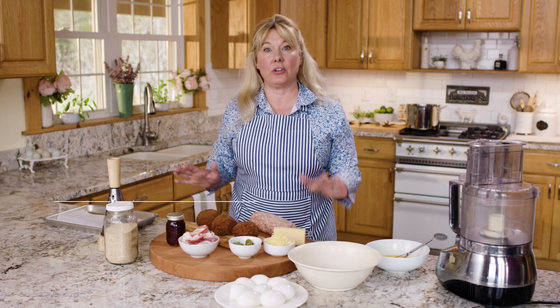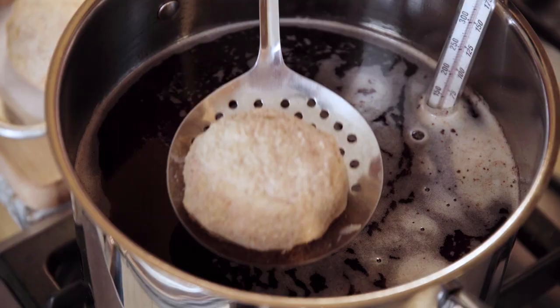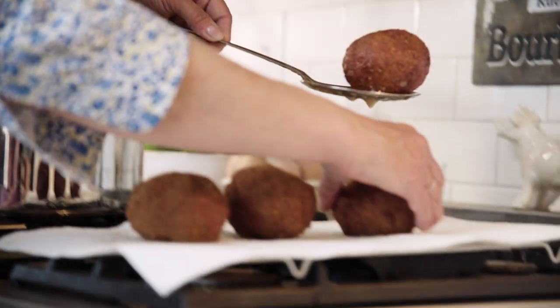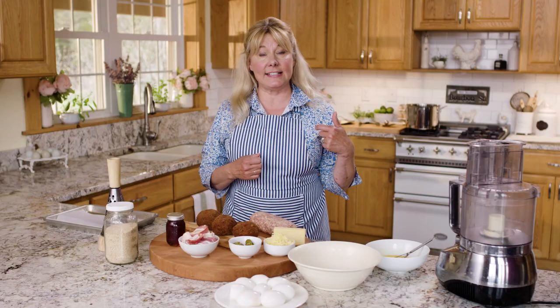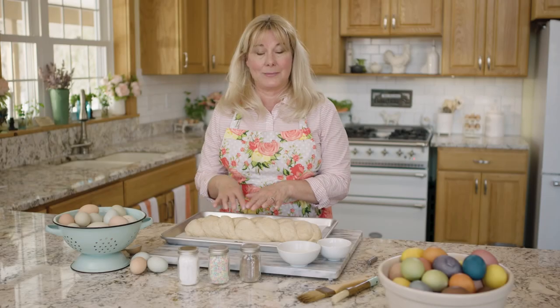She showed me how to make scotch eggs. I'd never had a scotch egg before, but they were so delicious. What I really loved about them is that they're portable — so if you're running in for a quick lunch and you've got to go back outside to get things done, you can just grab them and eat on the go. And they include eggs, of course.